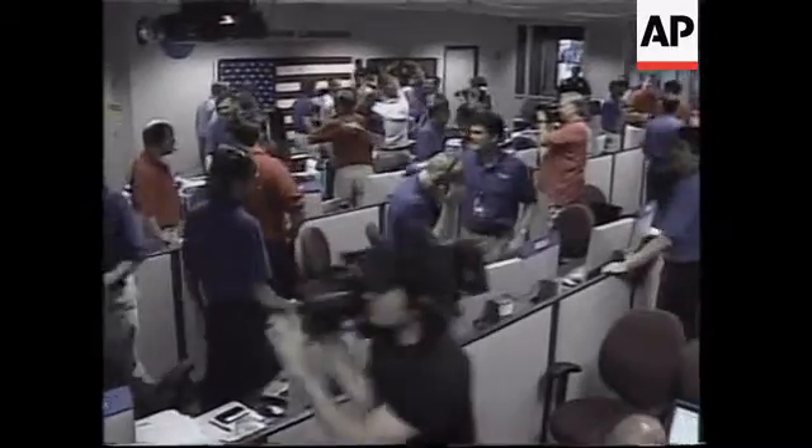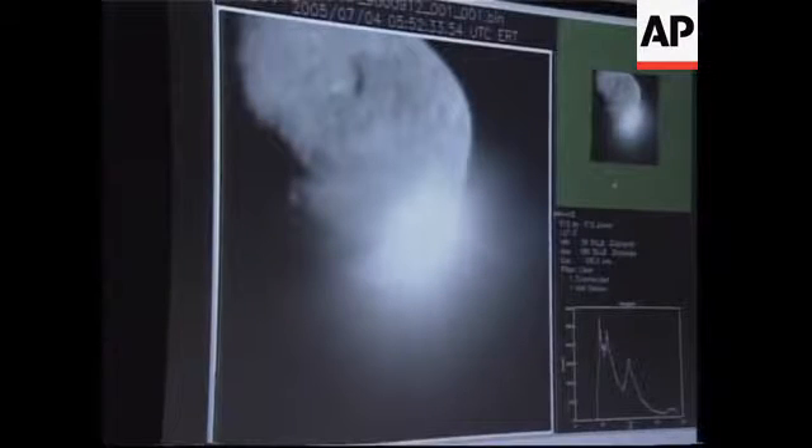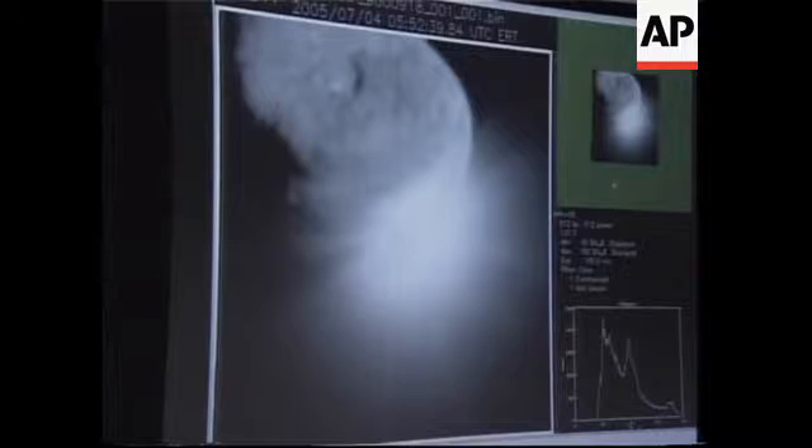Oh my God, look at that. Oh yeah! Nice spacecraft. Oh, look at that image — if that doesn't make the front page, there's something very wrong. Oh, look at that. Jeez! And we thought it was going to be subtle.